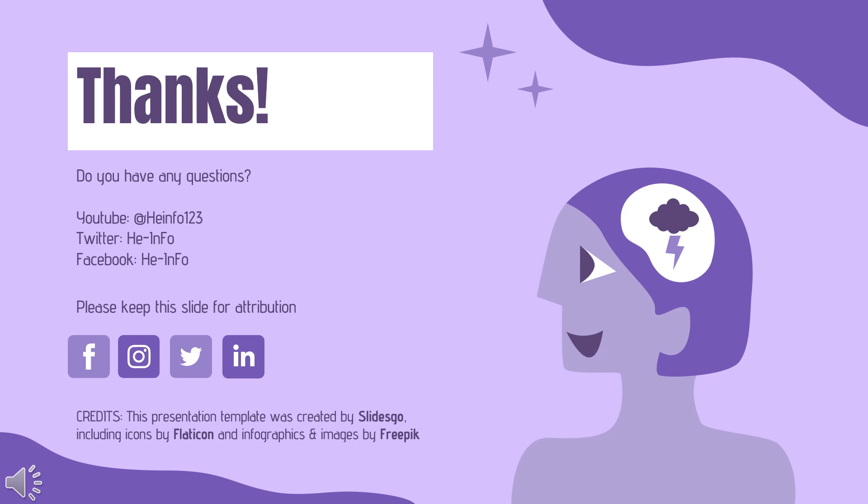Thanks for listening. Don't forget to like, share, and subscribe to the HeInfo channel if you like this video, to receive more health information updates.